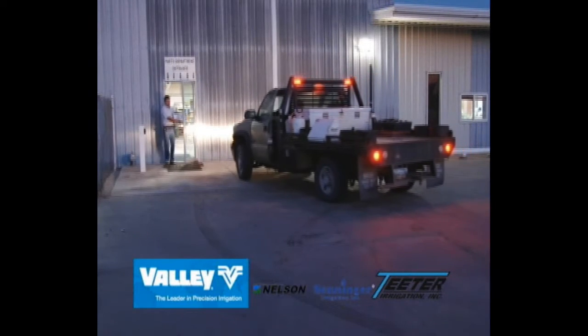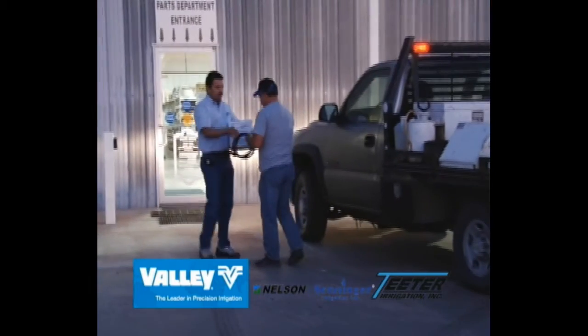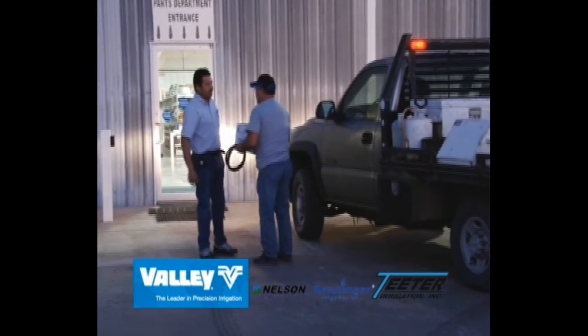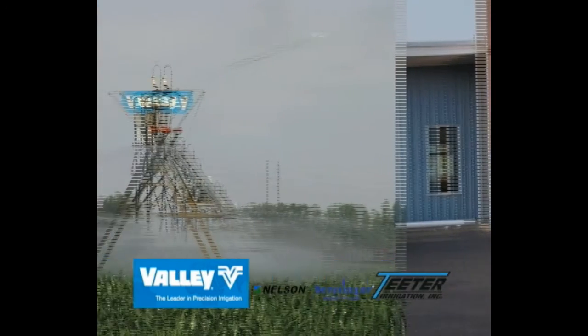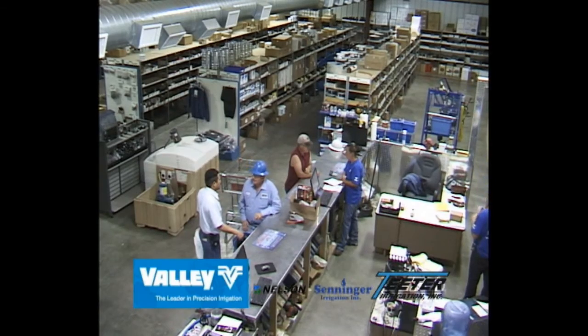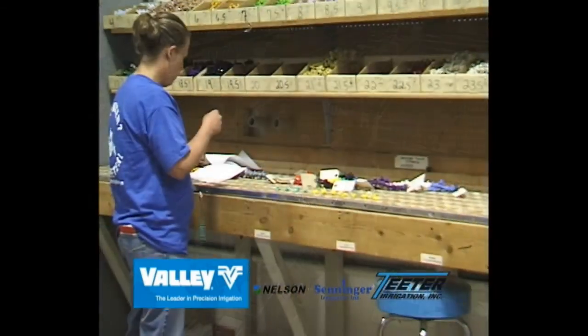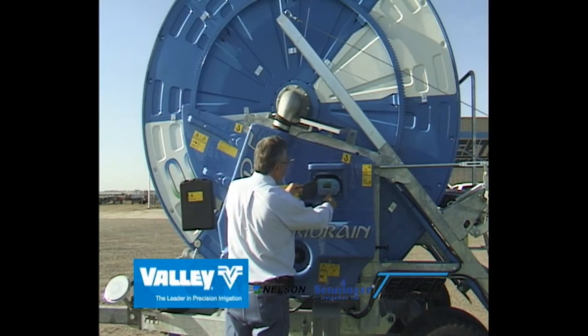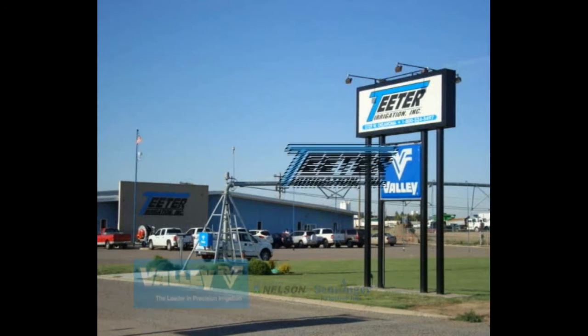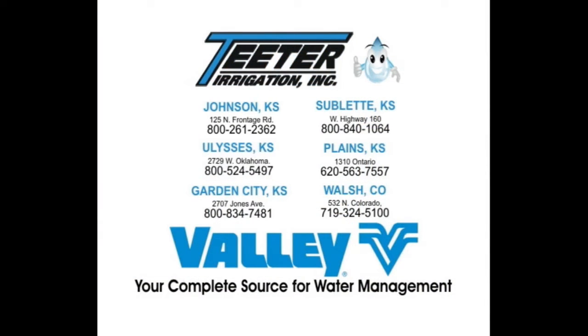Today and night, till the job is done, Teeter is the one that works for you. Fields of green, reaching toward the sun, Teeter is the one that works for you. Teeter Irrigation — your source for water management.